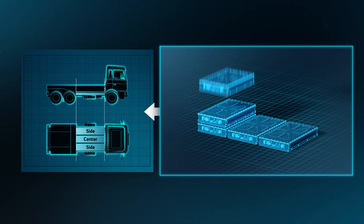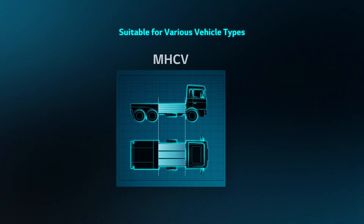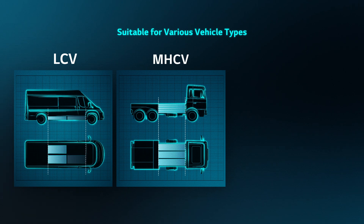Easy to assemble one by one. Easy to stack up. Easy to apply to various vehicle types.